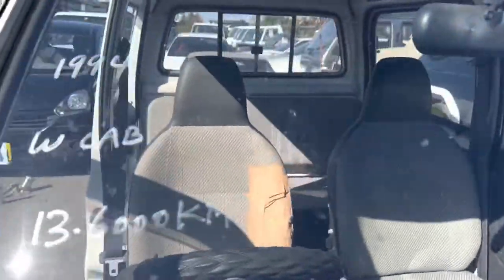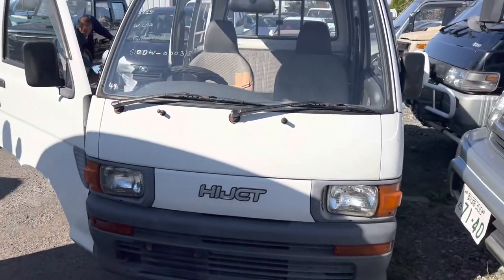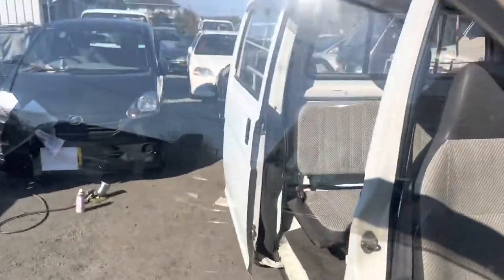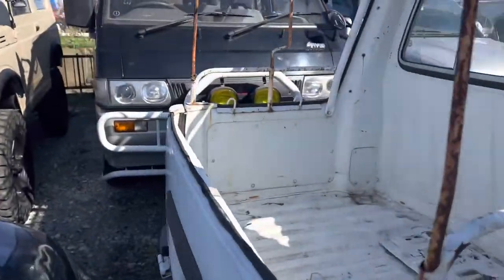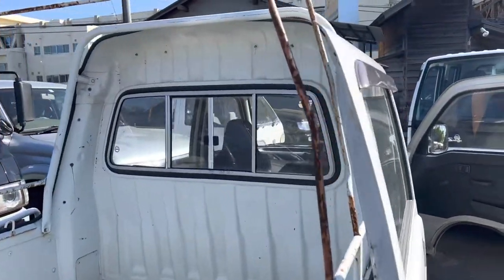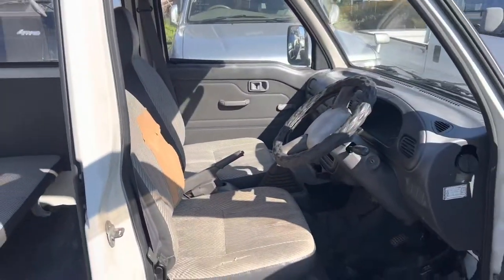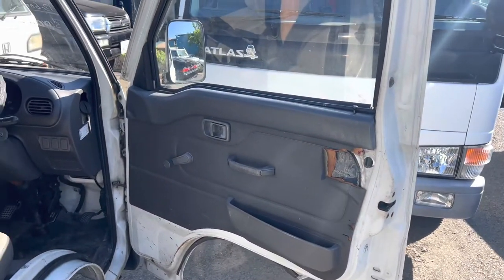Here we have a 1994 Takatsu Hijet deck van with 136,000 kilometers — here is the VIN. It's one of those van-slash-truck things, and it seems like a lot of people are interested. They don't come on auction very often. He saw this one but only had two photos to look at, so this is what we ended up with.